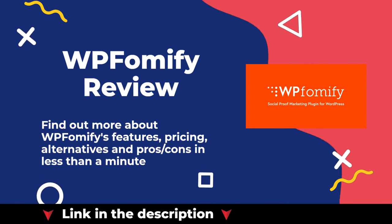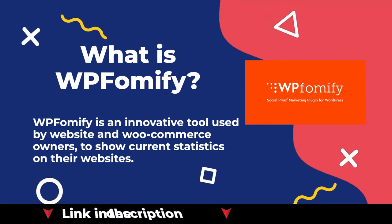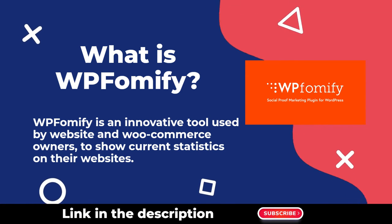Welcome to our WP Phomify review. You can find our in-depth review article in the description. WP Phomify is an innovative tool used by website and WooCommerce owners to show current statistics on their websites.